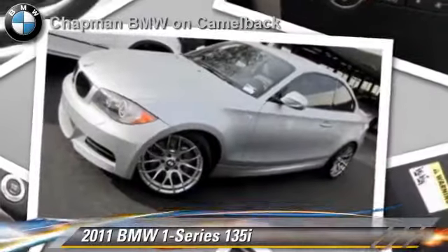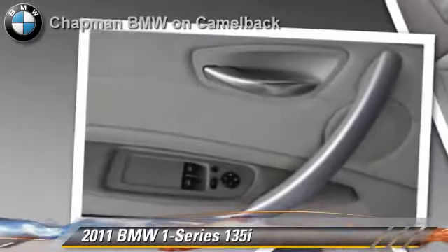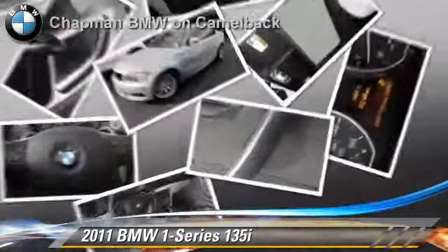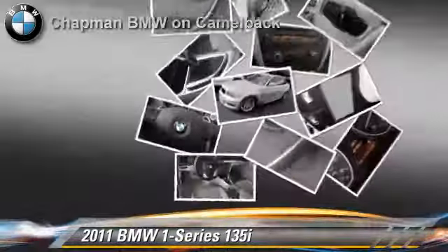Powered by a 3-liter, 6-cylinder engine, this vehicle, with fewer than 10,000 miles on the odometer, is well-equipped. This BMW features premium package, sport suspension, and M-Sport package.